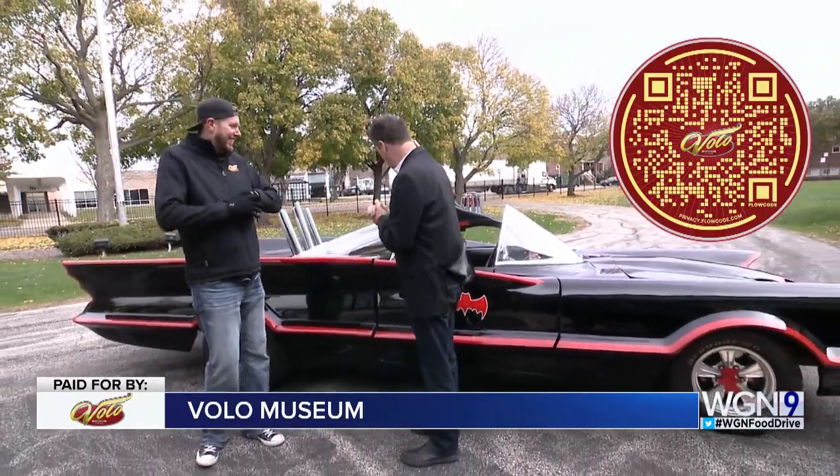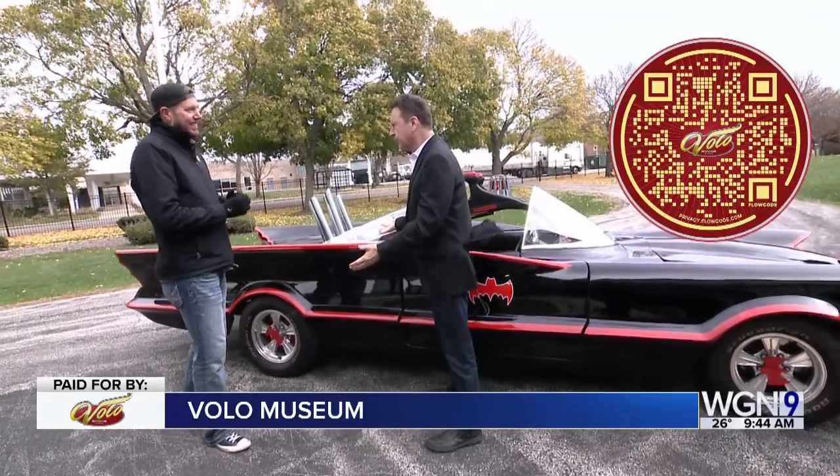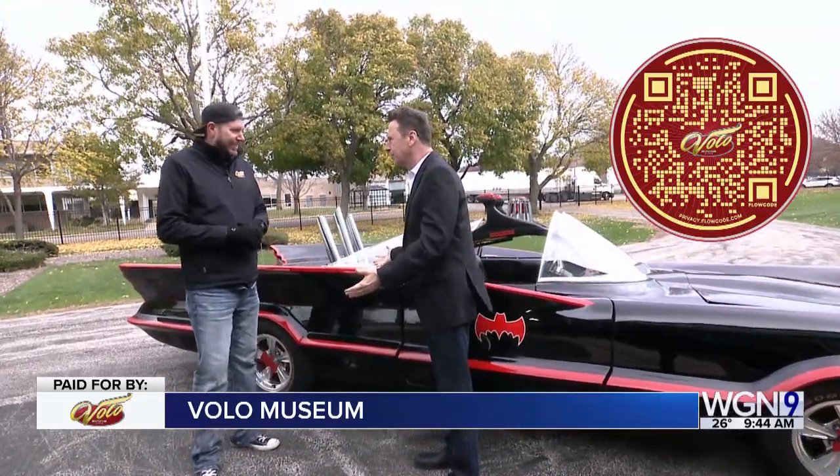Hey Mike. Hey, you guys check this out. I'm here with Jim Weidilla, he's the marketing director for the Volo Museum. Jim, you have something after my own heart here — this is the Batmobile from the television series, the 1966 series with Adam West.